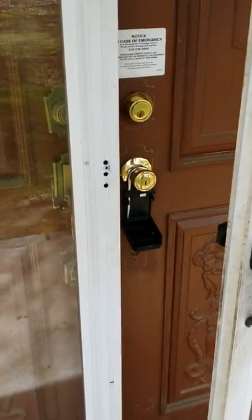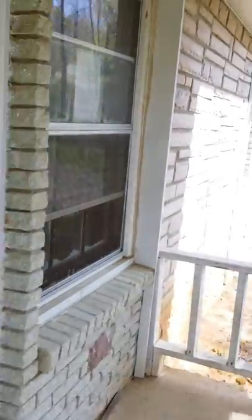Here we are on the front porch. As you can see, the lockbox is open and the key is missing. I'll see if I can tell a little bit about it through the windows — kind of get an idea of what it looks like on the inside.